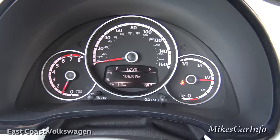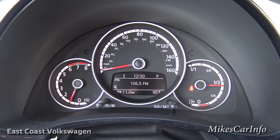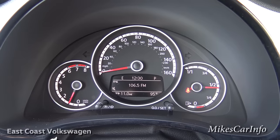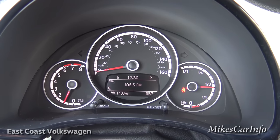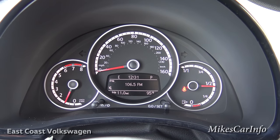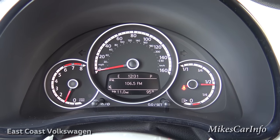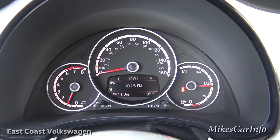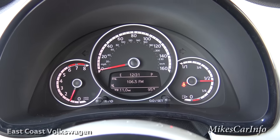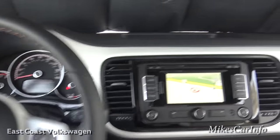Let's go back to the gauges — I really like how they're laid out. There's a big speedometer in the center going up to 160 mph, and your RPMs are to the left. But look at the size of the gas gauge on the right — this has got to be the biggest gas gauge I've ever seen in a vehicle. It's just huge and stands right out, which I think is really helpful so you can't miss it.